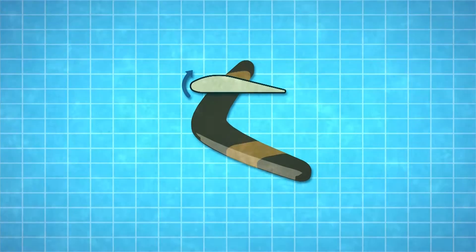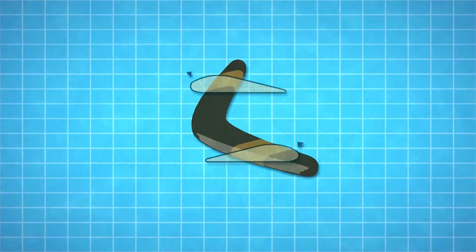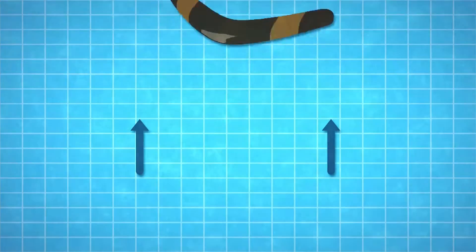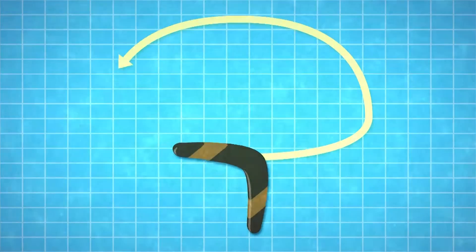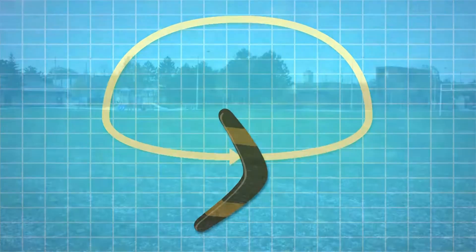The boomerang has one airfoil pointed this way and the other pointed the other way, which means if you spin it in the right direction, each wing will get lift as it rotates. But how does lift make it come back? That's the trick — you throw it sideways. The lift from the wings makes it go in a big circle and come back to you.